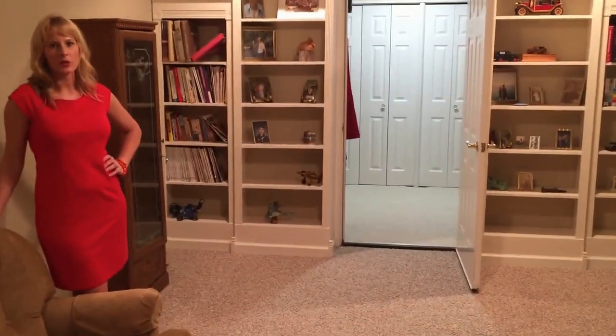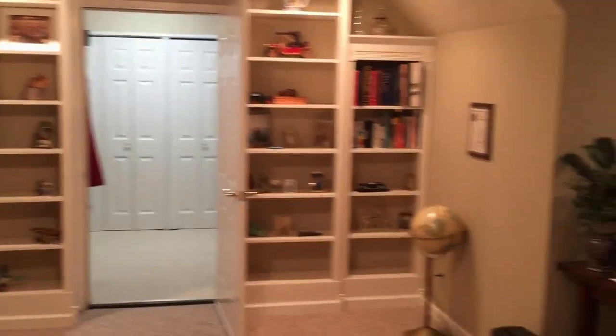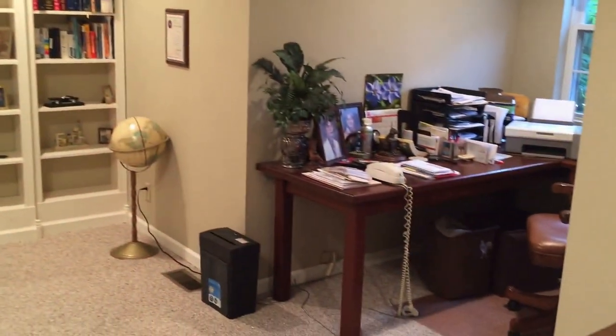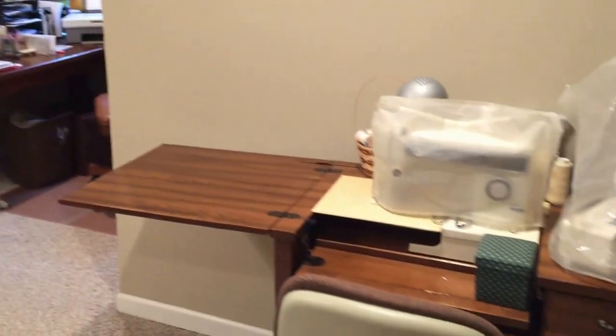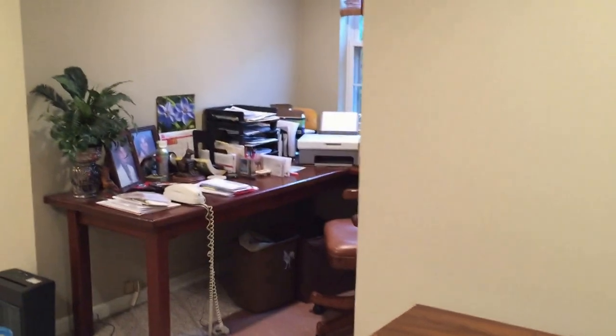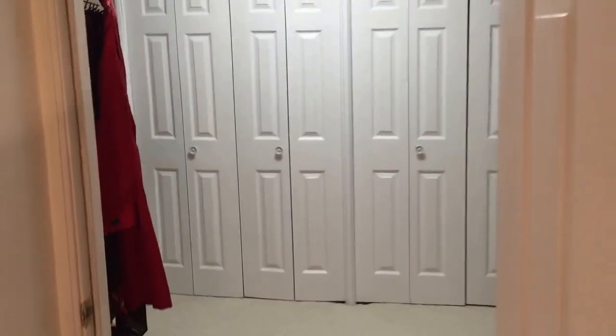Upstairs, you'll find a bonus or rec room. This room can serve many purposes — it could be a great home office, a playroom for your kids, or a teenager's paradise. This room also features a huge walk-in closet with additional storage for all the things you've collected over the years.